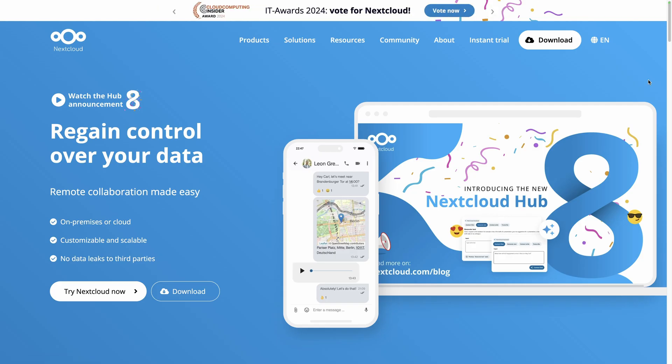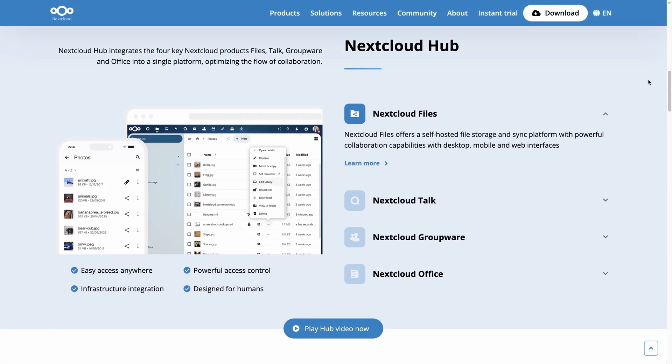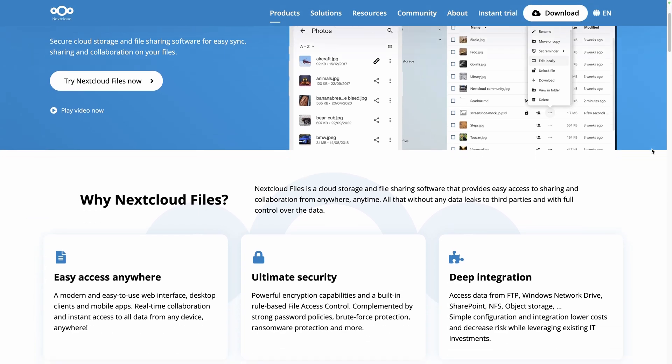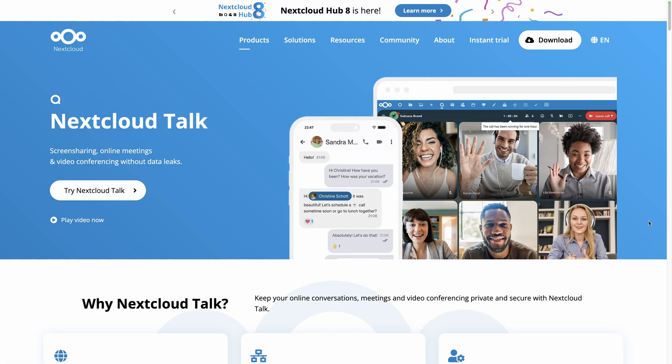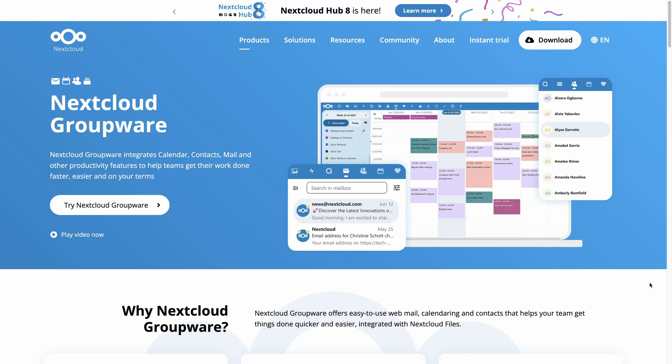Number two: Nextcloud. A free open source alternative to Google Workspace, with a suite containing four main products perfectly replacing Google Drive, Meet, Calendar, and Docs. Nextcloud Hub includes Files for storing and syncing your files on the cloud, and Talk to create high-quality audio and video conferences with your team, prospects, and clients.